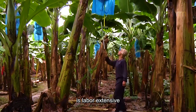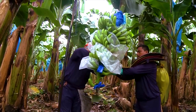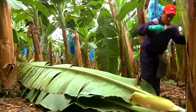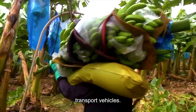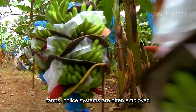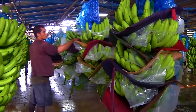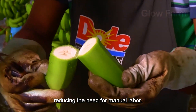The banana harvesting process is labour-intensive and requires significant skill. Workers use knives to cut down entire banana bunches, which can weigh between 30 and 50 kilograms each. To prevent bruising, the bunches are immediately placed into padded transport vehicles. On large farms, pulley systems are often employed to transport banana bunches from the fields to collection points, especially in hilly terrains. A single cable system can transport around 90 bunches of bananas, reducing the need for manual labour.